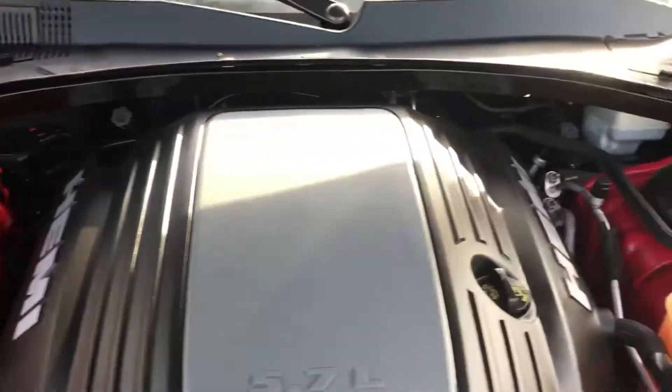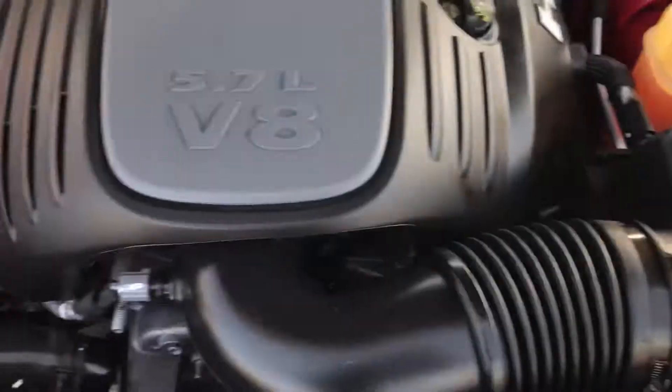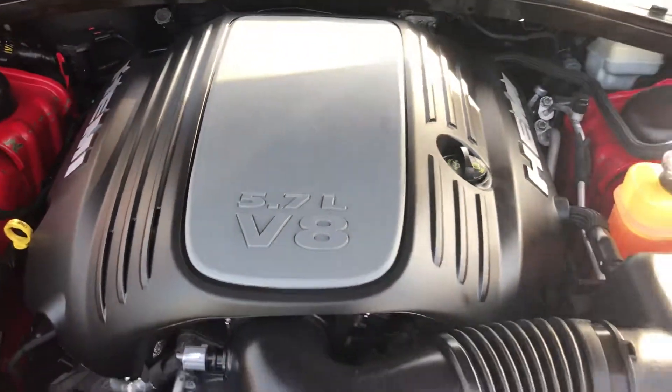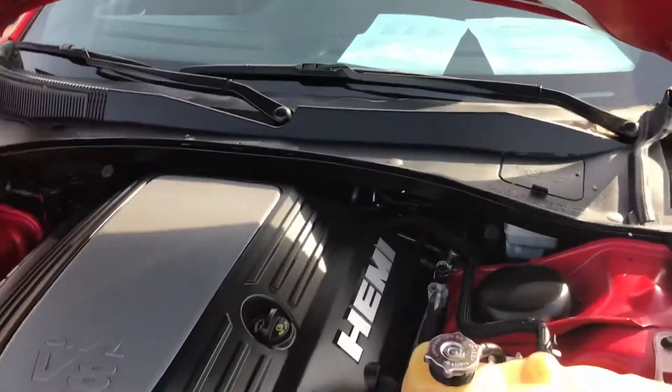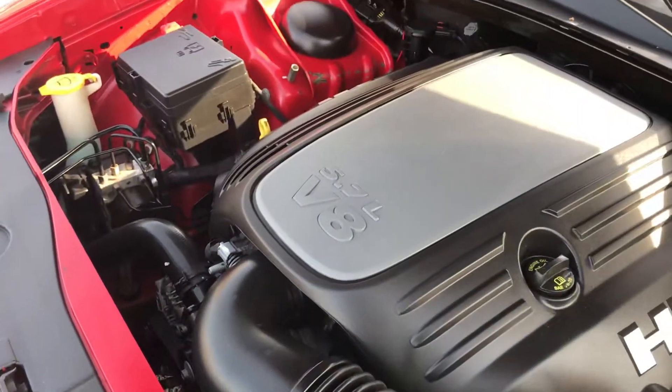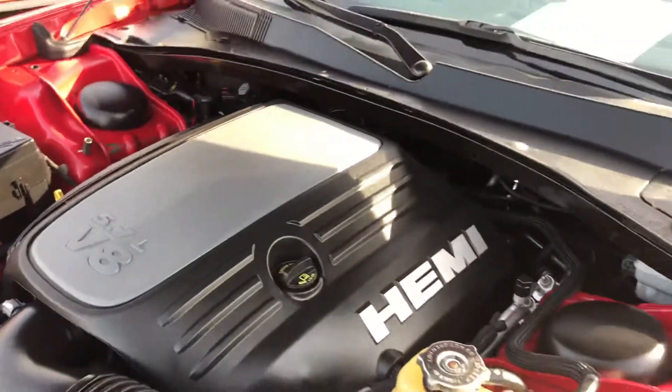This is the real RT, road and track package, with a 5.7 liter V8. This vehicle has been serviced and maintenance has been done. It's just really clean. Let's go inside.